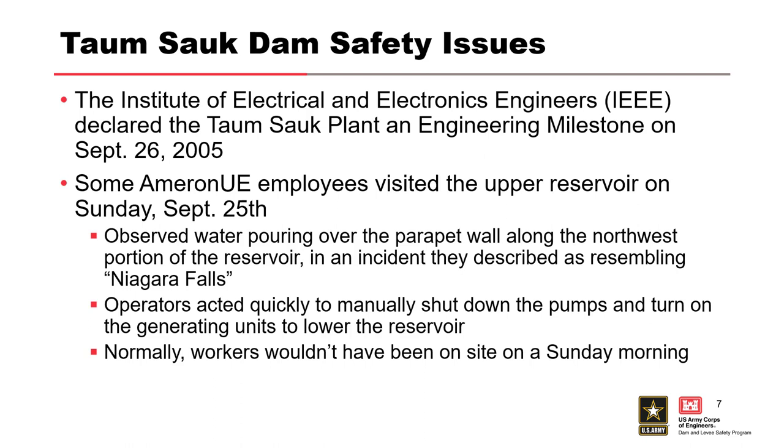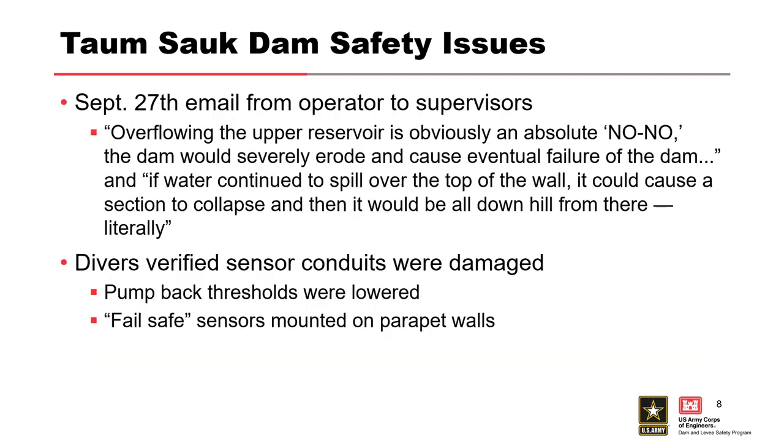On September 26th, the IEEE — the Institute of Electrical and Electronics Engineers — declared Taum Sauk Dam an engineering milestone. The day before, because of this award, they had a bunch of people out there on a Sunday and they observed water overtopping, which normally nobody would have noticed on a Sunday. They shut down the pump-back and lowered the reservoir. One of the operators sent an email saying that's not good — it's obviously an absolute no-no. Water had continued to spill over the top, causing a section to collapse.